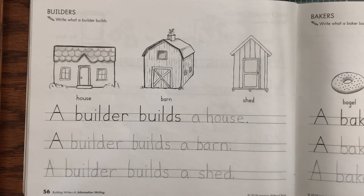After you finish writing your sentences you may color your pictures of the house, the barn, and the shed. That's all for today, see you next time.